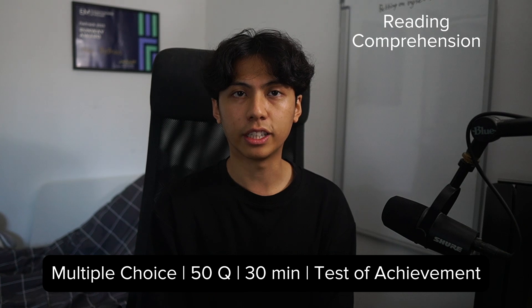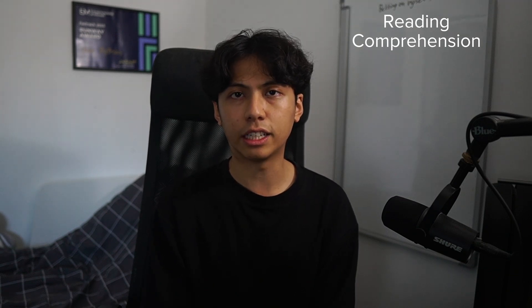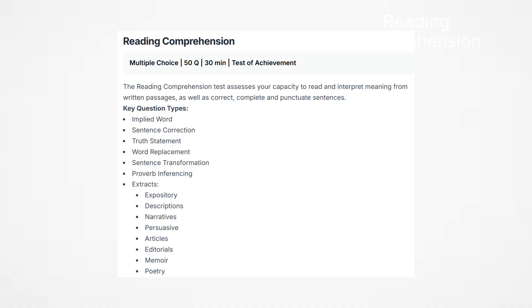Reading Comprehension is a 50-question, 30-minute multiple choice test that evaluates your ability to read and analyze written information efficiently. You'll need to extract key details, understand arguments, and infer meanings from scientific and non-scientific texts. There are seven key topics, with the last one having the majority of questions: implied words, sentence correction, truth statement, word replacement, sentence transformation, proverb inferencing, and extracts or paragraph questions.